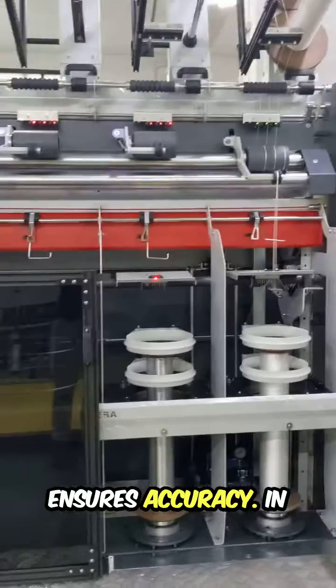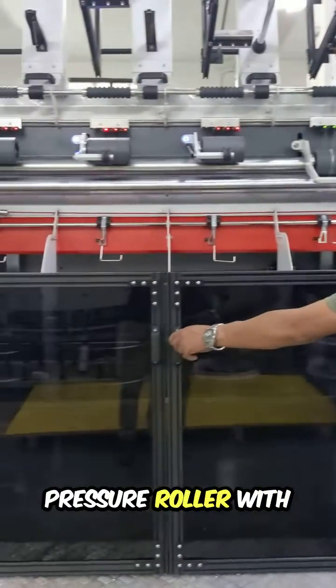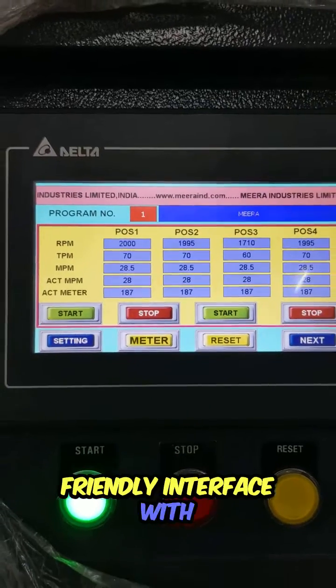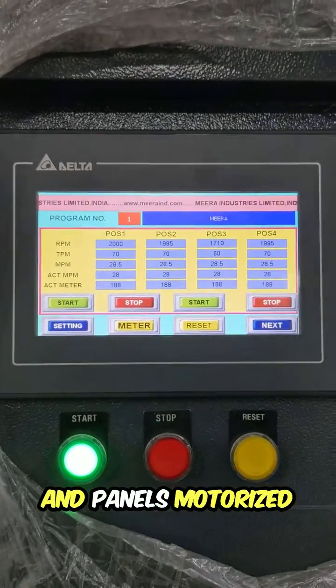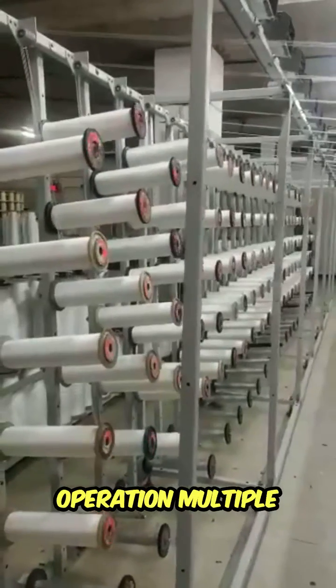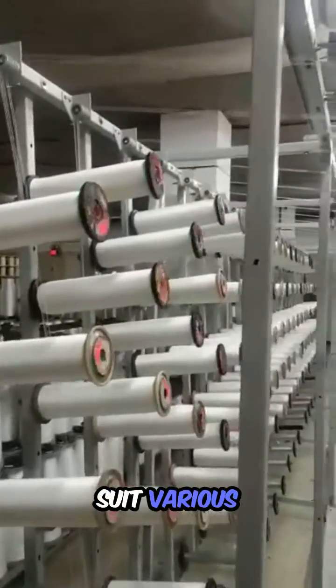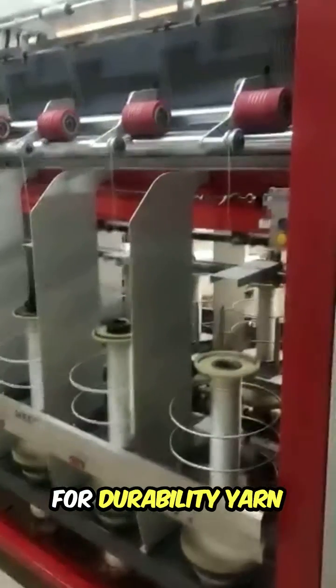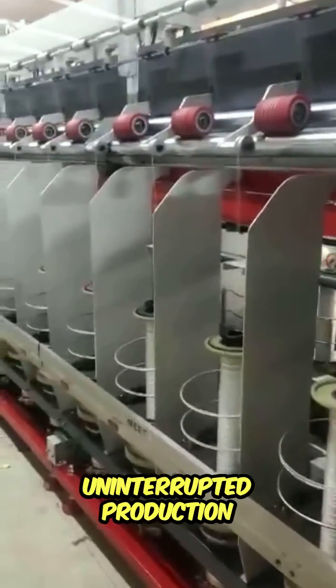Let's delve into the highlights of Mira's ring twister: precise rail ring control ensures accuracy in every twist; rubberized pressure roller with hydraulic piston for consistent tension; user-friendly interface with easy-to-operate buttons and panels; motorized spindle for seamless operation; multiple take-up package shapes to suit various requirements; hard chrome delivery rollers for durability; and brakeage control for uninterrupted production.